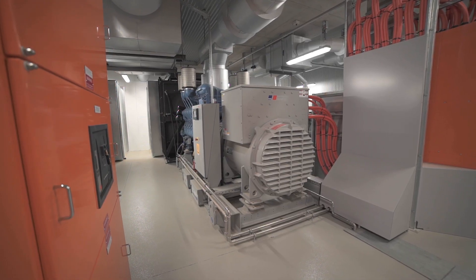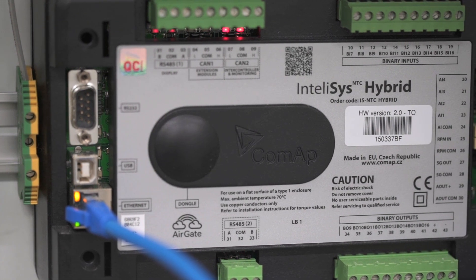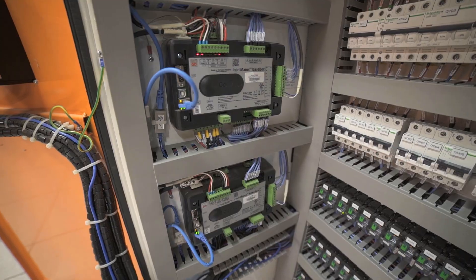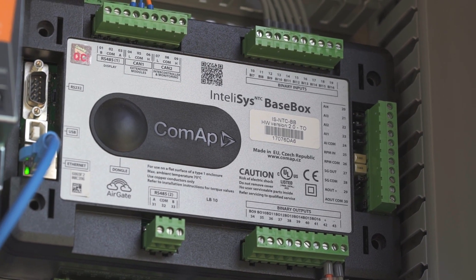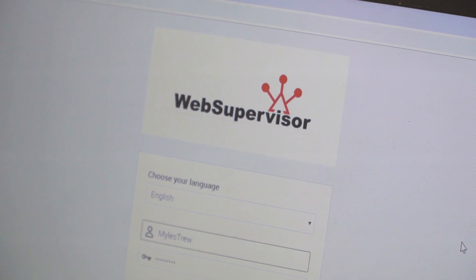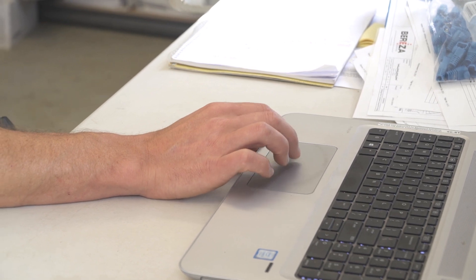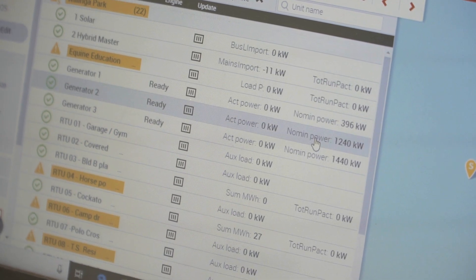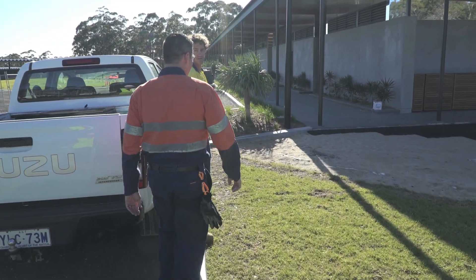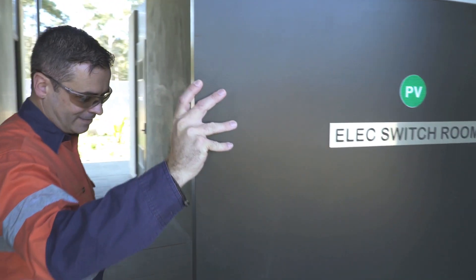The ComApp products used in this installation are predominantly the IntelliSys hybrid base box as well as a number of IntelliGen base boxes. In addition to that we have IntelliVision 5s and IntelliVision 12s, all being monitored remotely via IntelliMonitor and also Web Supervisor. ComApp was the chosen partner in this project for two reasons: one is their capability of delivering a hybrid control system, and the second is their ability to support the customer from concept right through to commissioning.